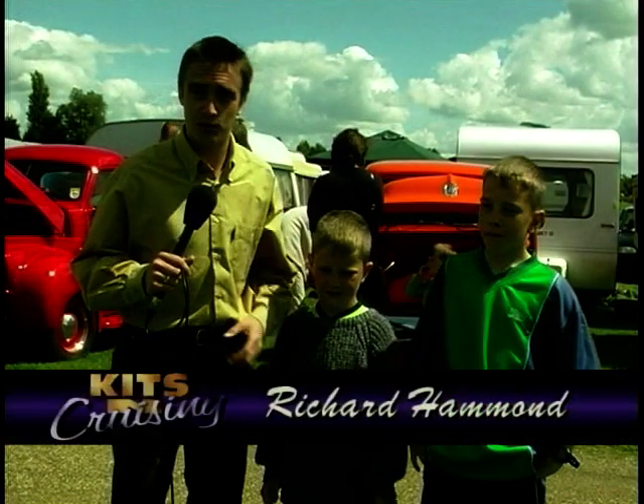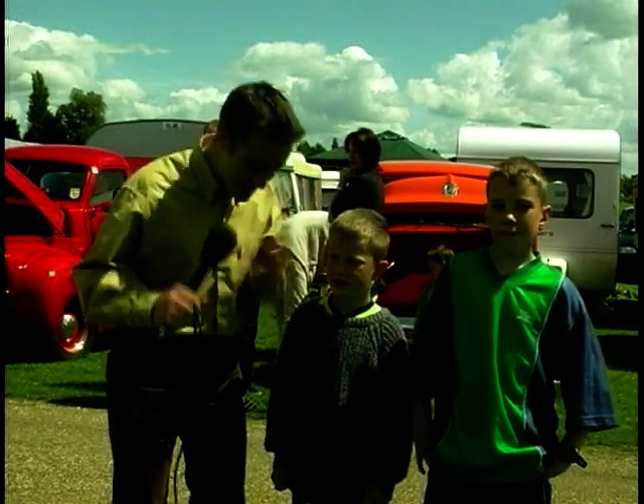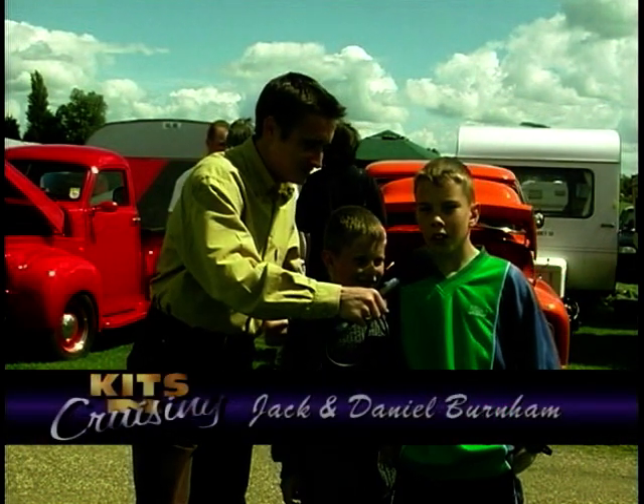Hello and this week we're at Billing Aquadrome for the Fun Run. It's my first ever custom car show, so I've brought along some expert guides. The Burnham boys are back — they'll give us a kid's eye view of what goes on down here.